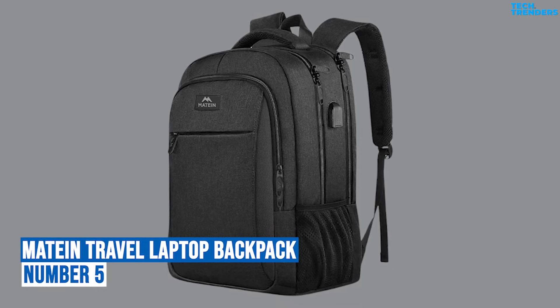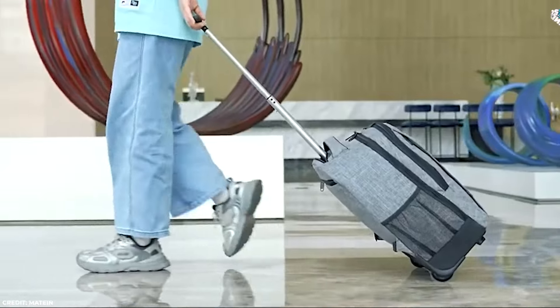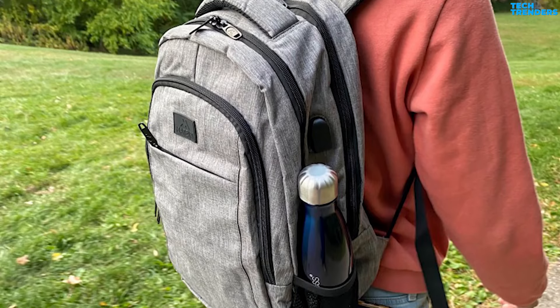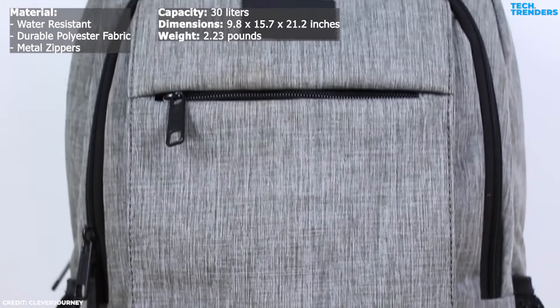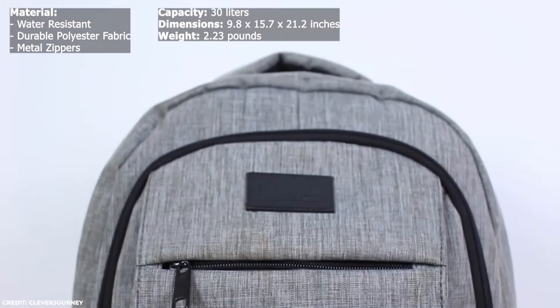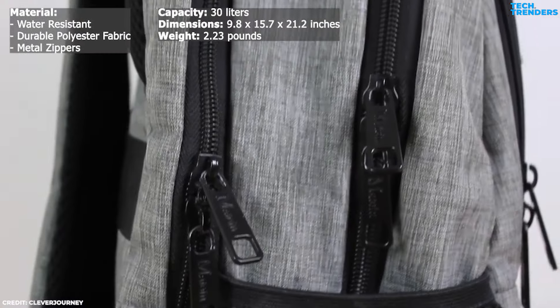Number 5: Matane Travel Laptop Backpack. The Matane backpack serves as both a travel backpack and a daypack, offering versatility for anyone seeking a new backpack solution. The Matane Travel Laptop Backpack boasts impressive quality for its price, featuring a durable mid-weight polyester exterior and sturdy metal zippers.